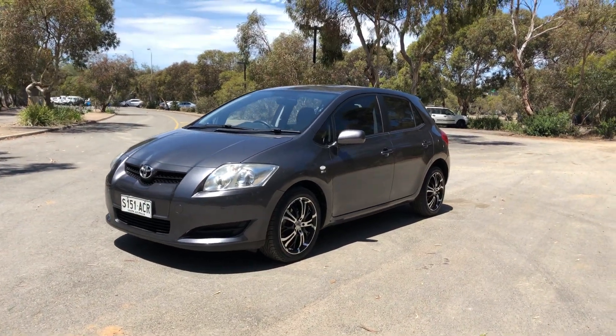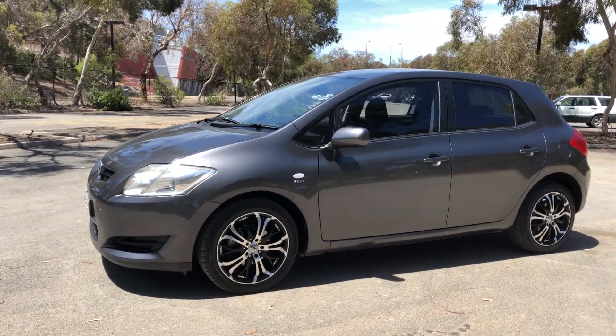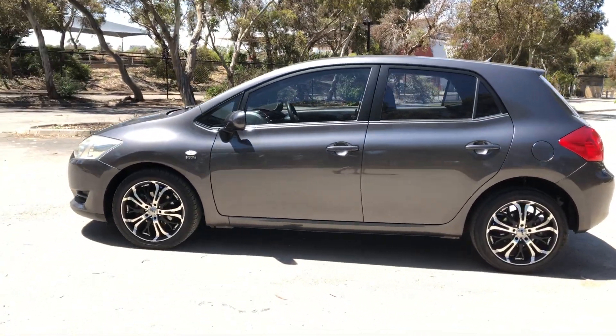Hi guys, welcome to Supercars Warehouse and thank you for your inquiry. Here we have a 2008 Toyota Corolla Ascent. This Corolla is powered by a 1.8 litre 4-cylinder engine with a fuel efficiency of just 7.4 litres per 100km.